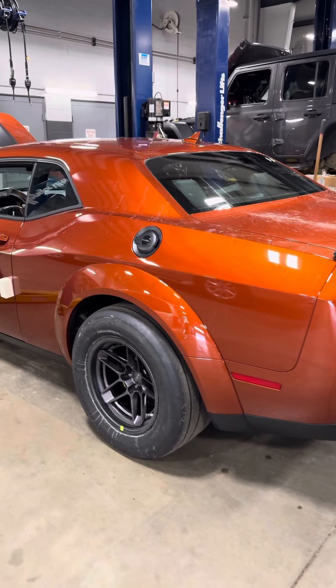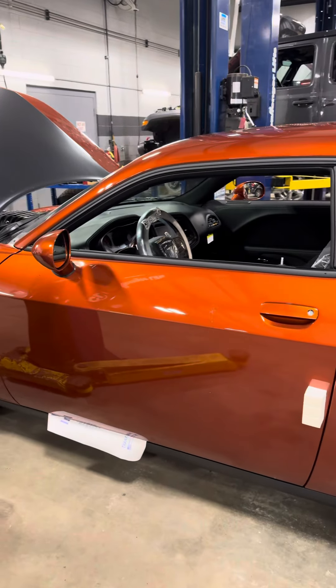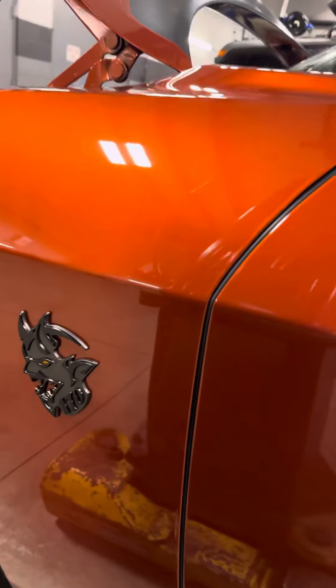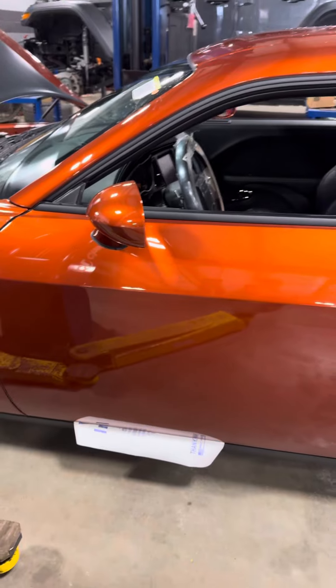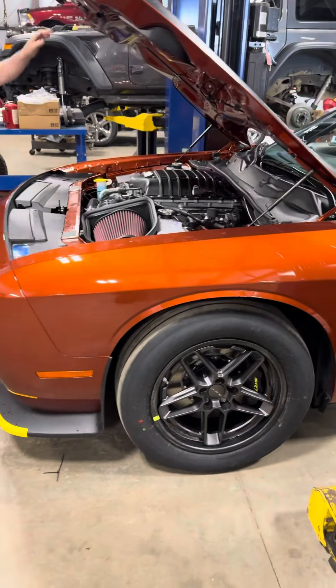My wife's dealership has obtained their 170, it finally showed up. Kind of a burnt orange, obviously a sold vehicle already.